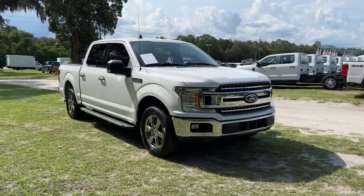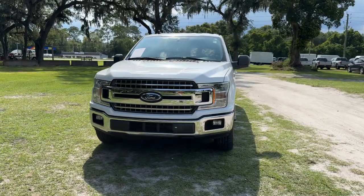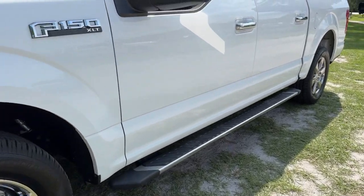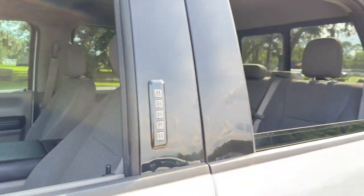You'll have love at first sight with the 2020 Ford F-150. With less than 35,000 miles on the odometer, this vehicle stands out from the rest. Enjoy a new level of ease and confidence, whether at work or play, when you're in this F-150.